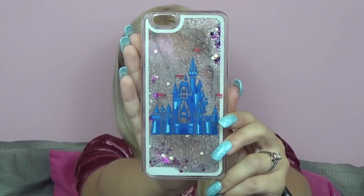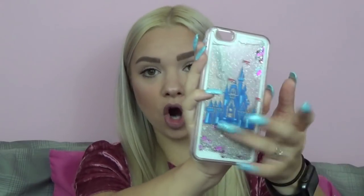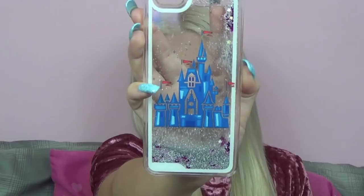The next phone case available on my Poshmark is another Disney-related phone case — it's a hard clear plastic phone case, I believe from Amazon. As you can see, it just has the Cinderella castle right there, and it's another one of those liquidy glitter phone cases.